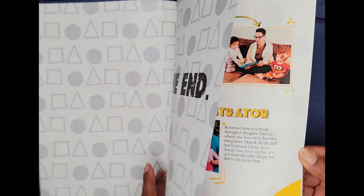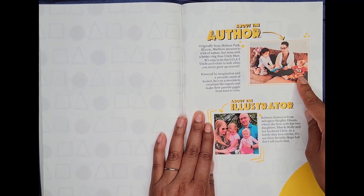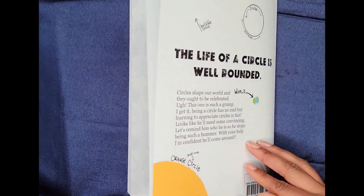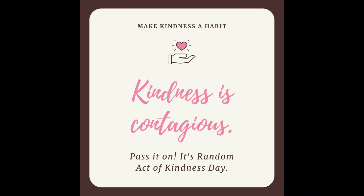What a fun book. And here is the author, Matthew, with his little niece and nephew. And here's the illustrator with her family. Thank you so much for sharing this fun book with us about circles.